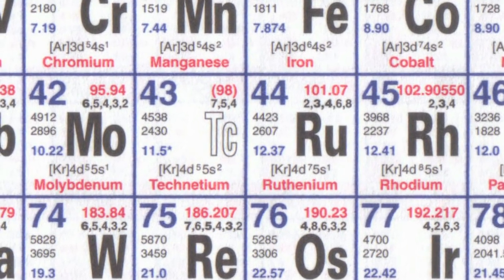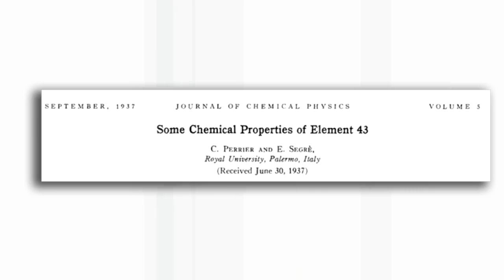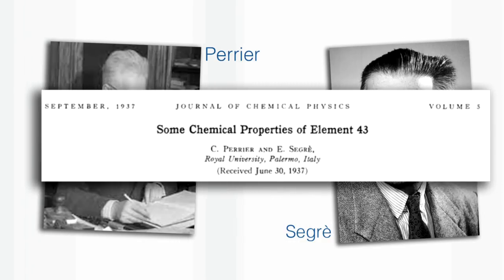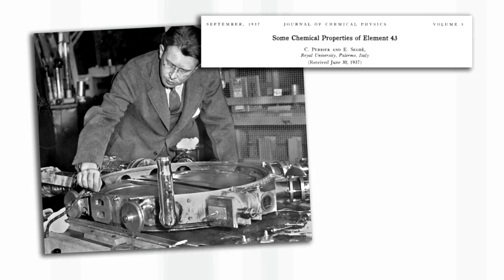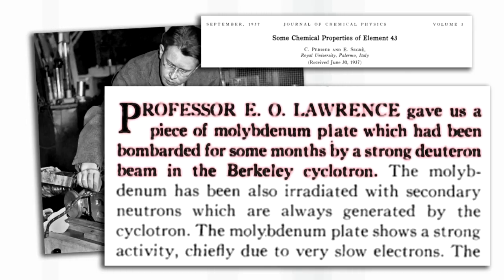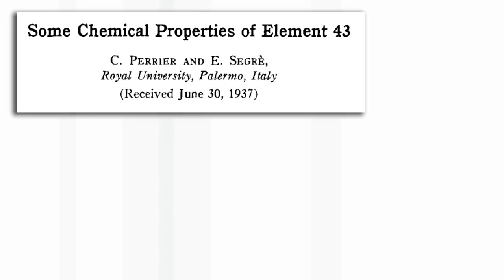The real discovery came when two Italians, Emilio Segre and Carlo Perrier in Palermo in Sicily, were sent a sample of molybdenum that had been irradiated in the cyclotron in Berkeley. It had been irradiated with a mixture of neutrons and deuterons. Deuterons are the nucleus of deuterium — one proton, one neutron.